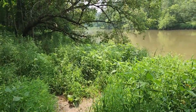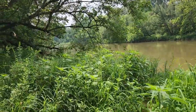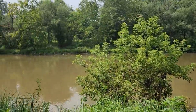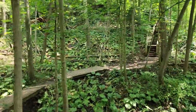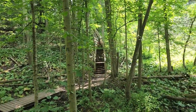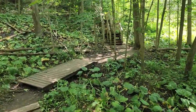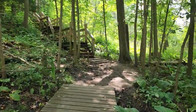We ran into a bit of a problem - we saw another mother-daughter team on the trail who said the trail gets really bad ahead. We're going to go up a little bit and have a look. Well, isn't this interesting - we've got some stairs. I'm not a fan of stairs, which means I need stairs in my life. If I avoid them because I don't like them, that means my physical fitness needs improving. So we're going to do the stairs.